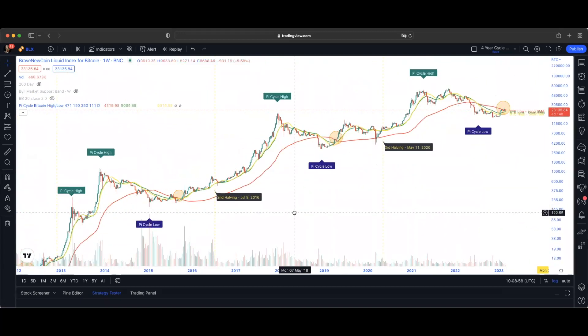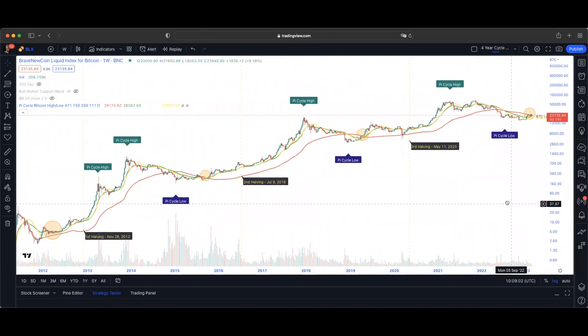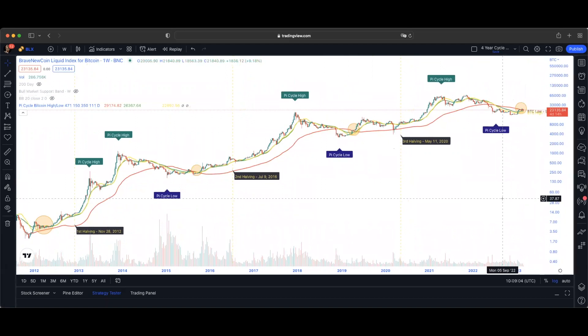Looking at the Pi cycle, I think there are some important features going on with the Pi cycle at the moment. I think that we should have a good look at those because there is an indication at the moment that is signaling to me that potentially there could be some significant upside to come. I will discuss those in a moment.